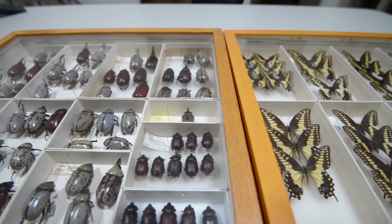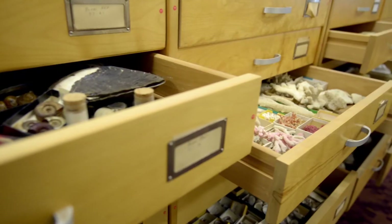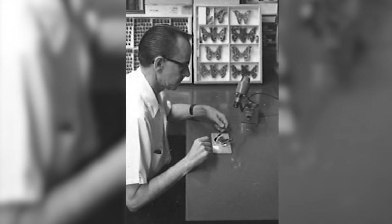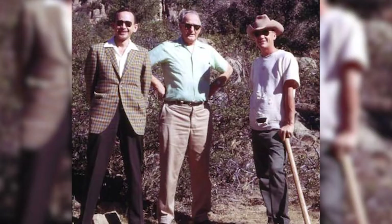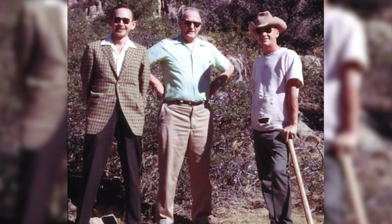The collection grew very slowly, mostly as a teaching collection, up until about the early 60s. At that point, Frank Hasbrook was hired and for the next 25 years, he just dedicated an enormous amount of time to growing the collection.